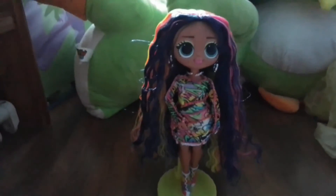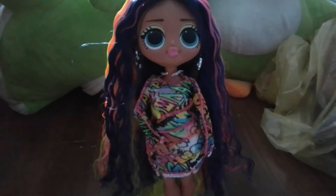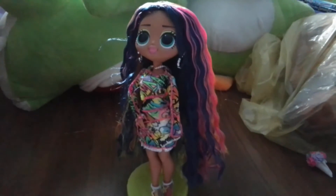Last but certainly not least — Sketches! Sketches is so cool. I love her hair — look how bright and vibrant it is! She is so cute. On her dress there are loads of different patterns, and look at her shoes — they're really cute as well. Her earrings are really cute too. That finishes the review for all the dolls.